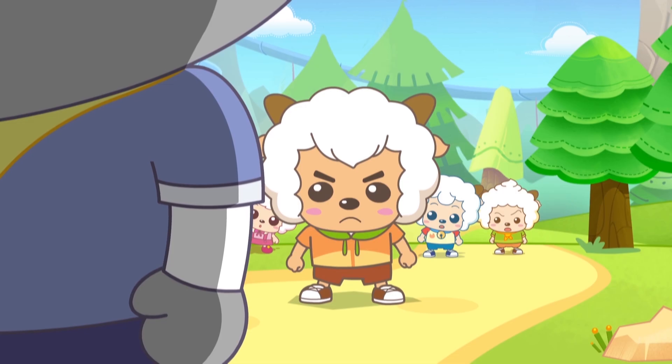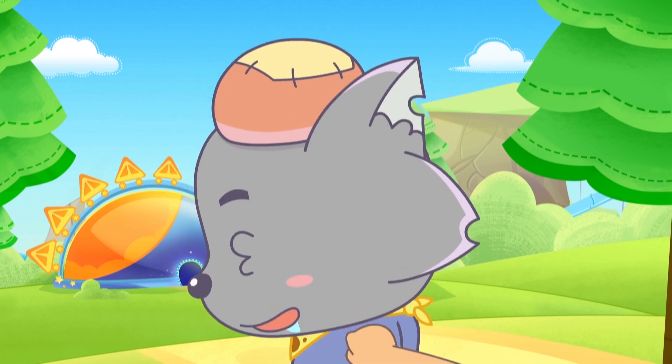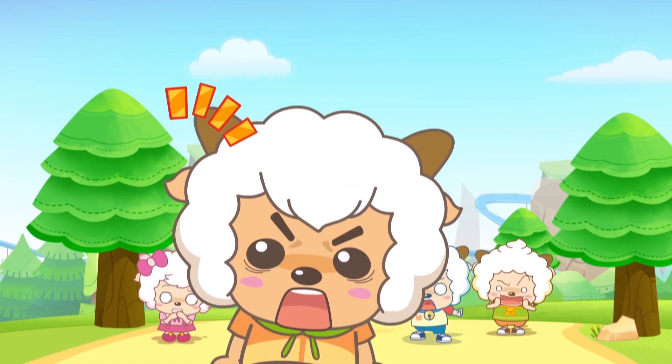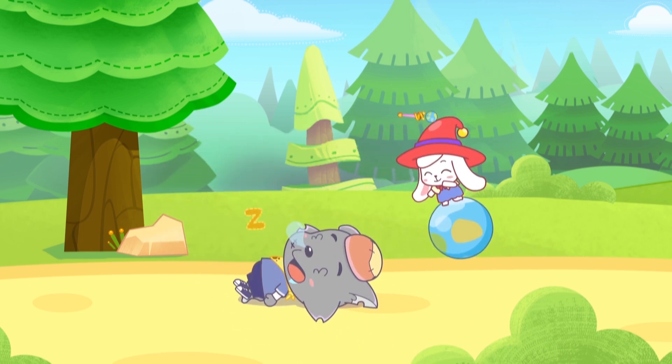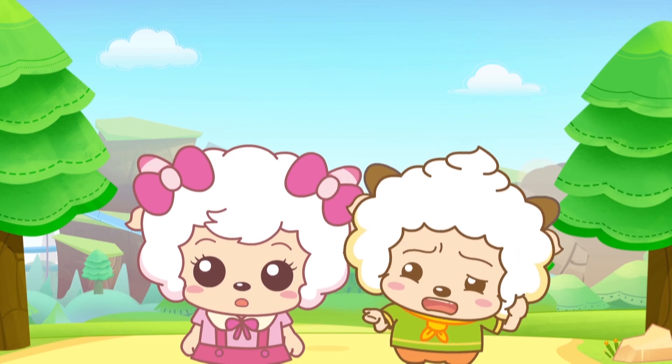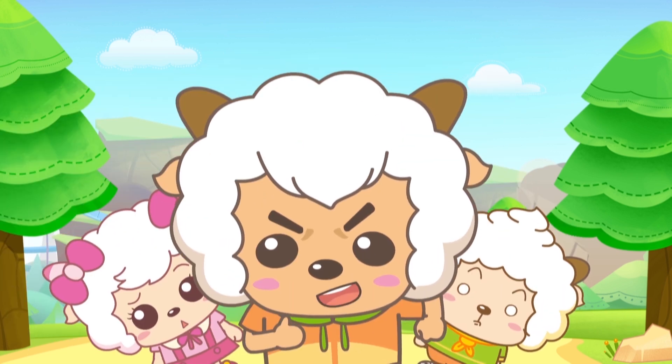Hey, Wolfie! We all know that you pranked us again! Keep your voice down! He stayed up all night for a challenge! He just fell asleep minutes ago! What challenge could be that difficult? Then let's all take a look and find out!